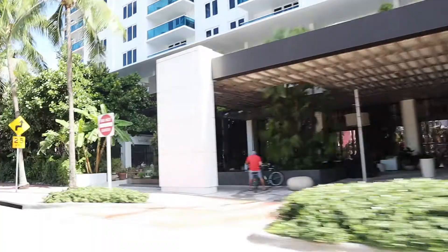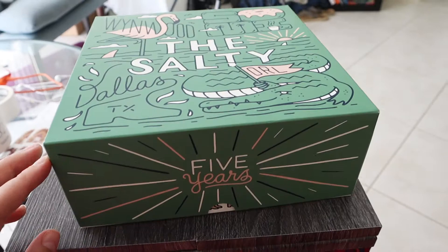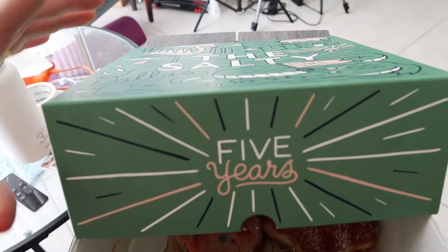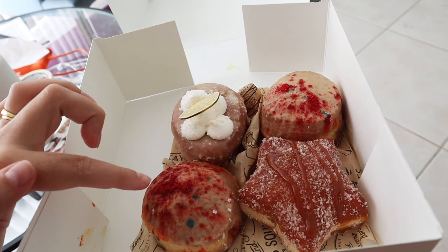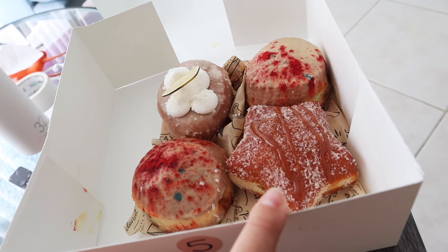So this is the box from the Salty Donut. I think it's so nice, such a cool design, and it says five years. So this is the margarita for me. These two are passion fruit for me and Jeremy, and then this one is a churro stuffed with dulce de leche. I think I might have my passion fruit one now and then my margarita tonight for dinner. Yummy!